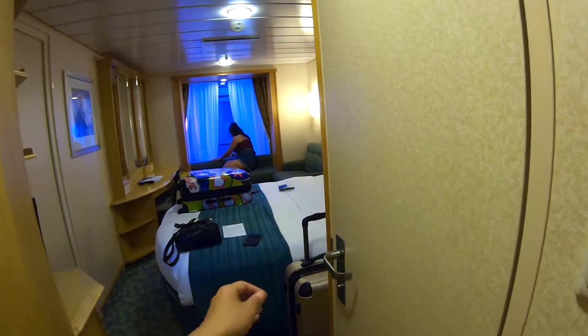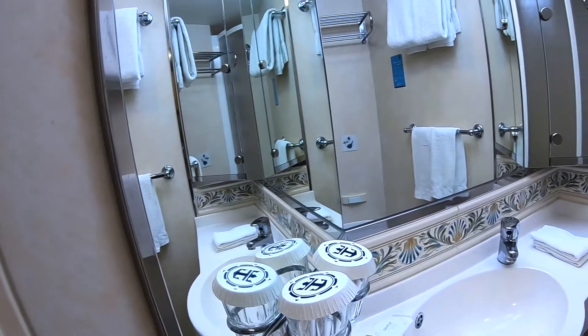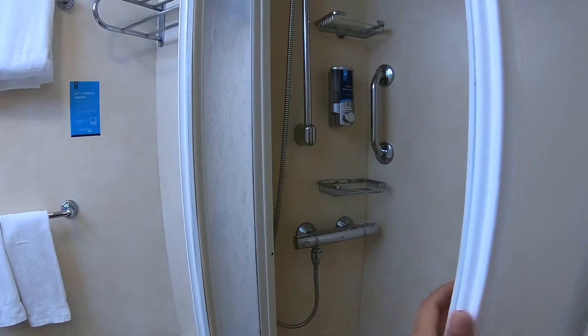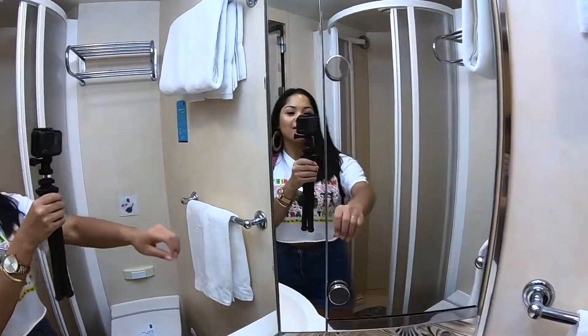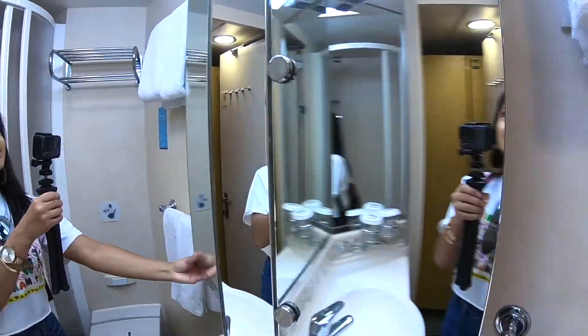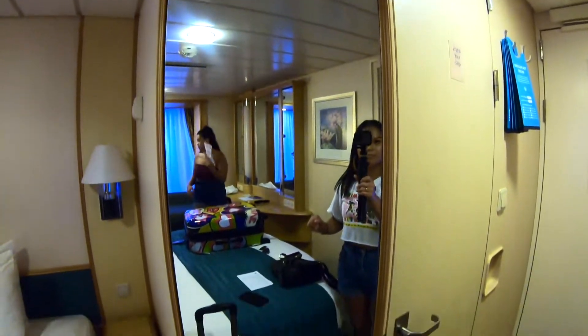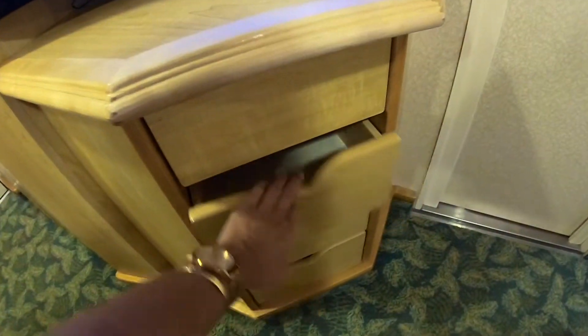To the right is our bathroom - super cute, looks like the standard Royal Caribbean stand-up shower. And then this opens up - here are some extra shelves. When you come out of the bathroom you've got a full-length mirror, extra shelving, and a TV. This is a joining room to our parents' room.